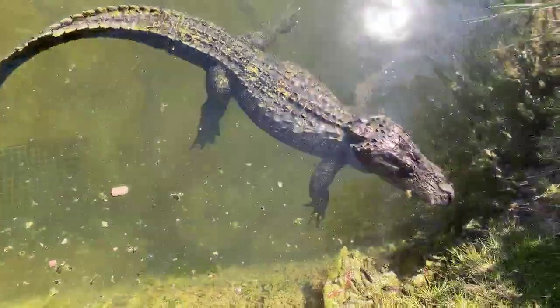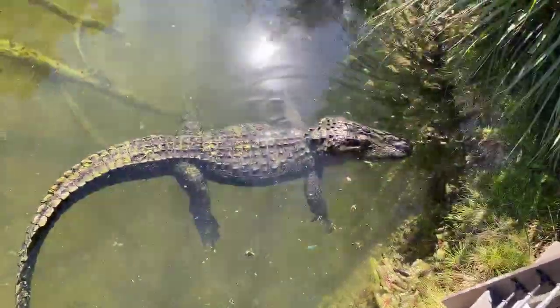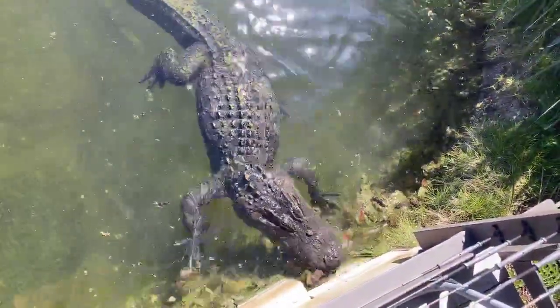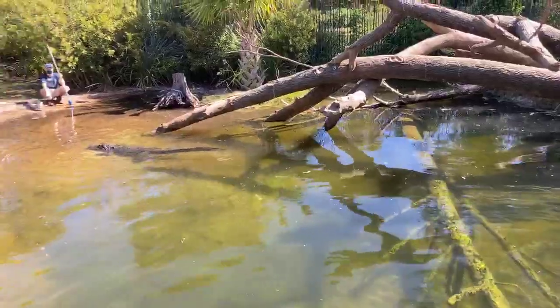Are they endangered? American alligators used to be, but they've recovered in the wild. Here in Texas, they are protected. There was a big recovery effort on them and they've come back very strong.